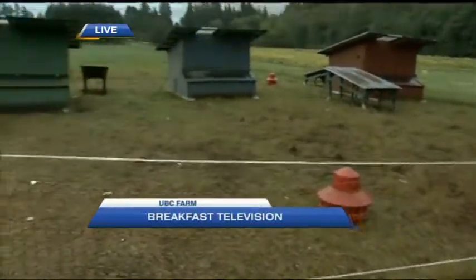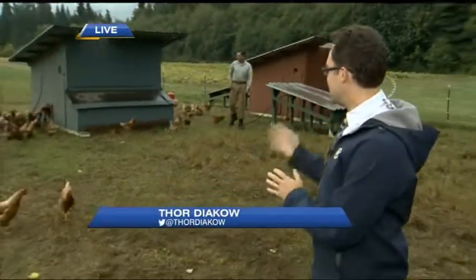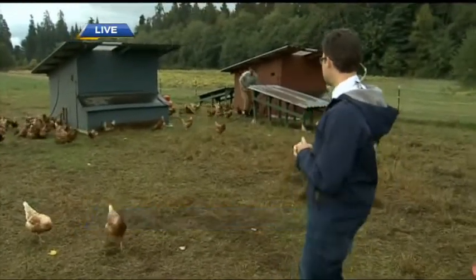We're going to be letting the chickens out. They've turned off the electric fence for us. We're here at the UBC Farm and Julian has just let the chickens out. They're going to be having a little stroll. They are out all day long — they're free range chickens. Julian, what time do you usually do this at?